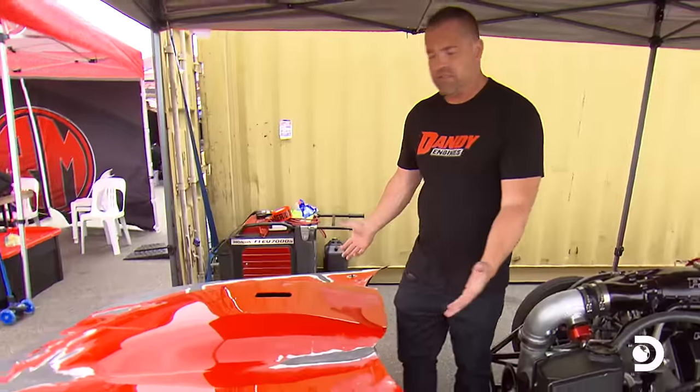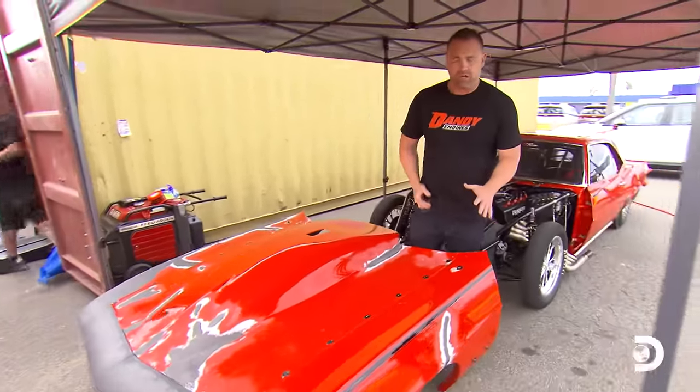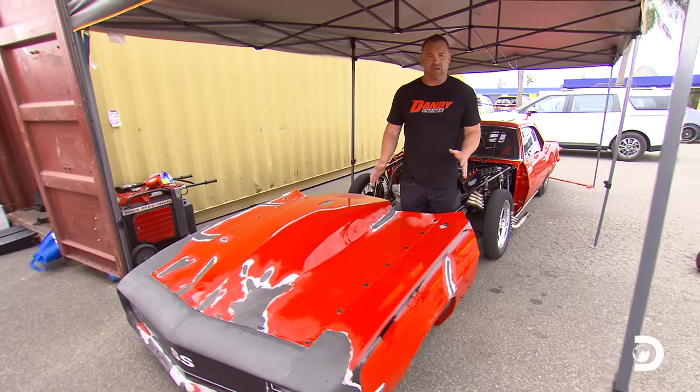You guys can tell by the way the front clip looks — it looks fantastic compared to the way it looked after that test round in Perth.